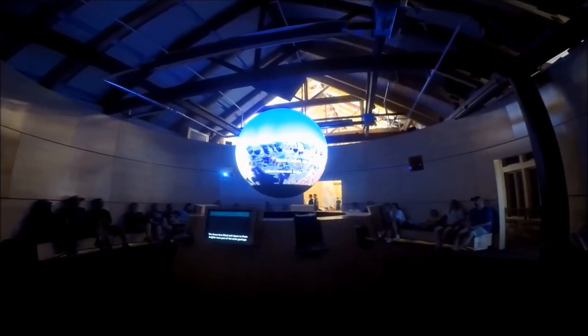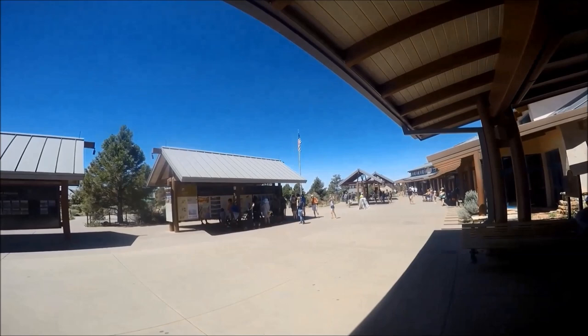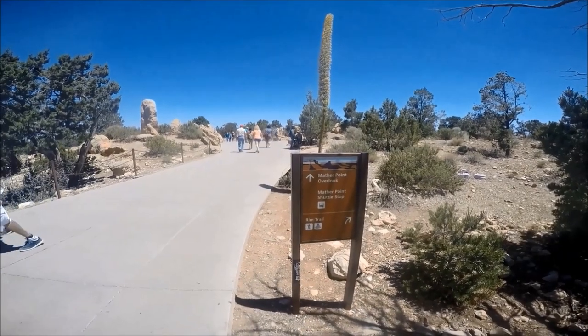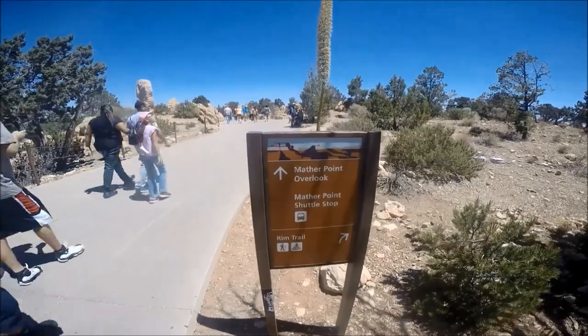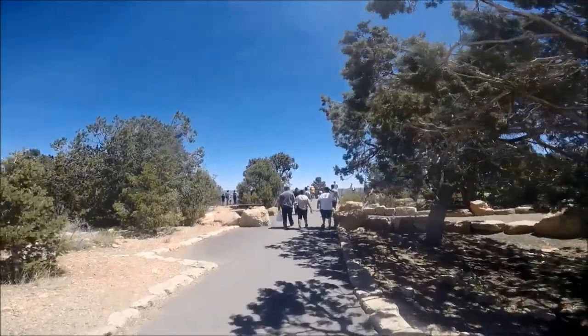There are itineraries for one to two hours and half day visits. There is also information on where to go for the best sunsets and sunrises and information on the free Grand Canyon shuttle service. Outside posters at the Visitor Center provide information about park activities and attractions, hiking, the free shuttle bus system, and the Park Ranger programs.